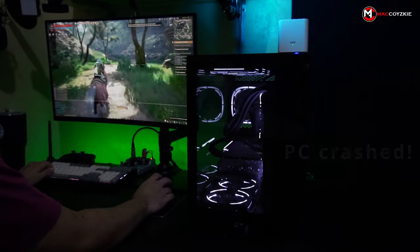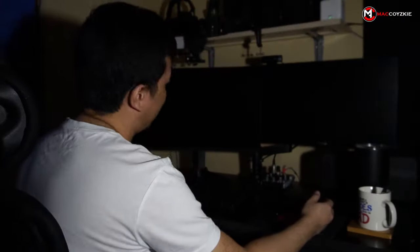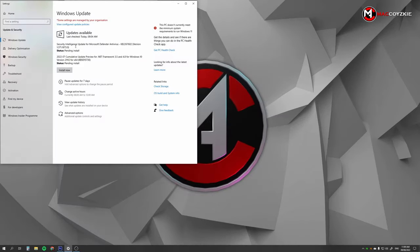This started happening to some of my viewers and to me as well. I think this is because of the recent Windows Security update — well, that's just my theory — and this is what I did to prevent the games or the PC from crashing.